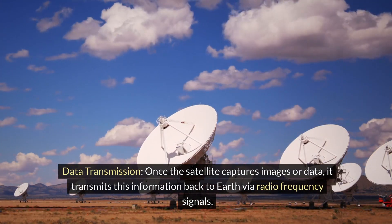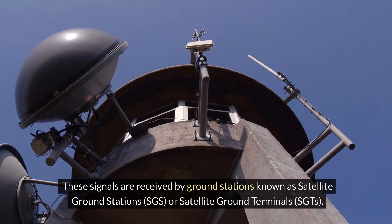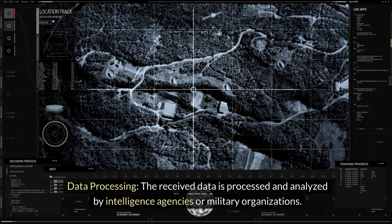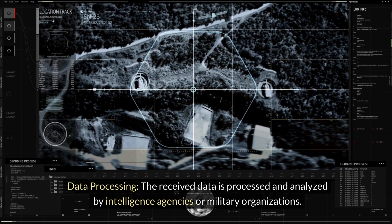Data transmission: once the satellite captures images or data, it transmits this information back to earth via radio frequency signals. These signals are received by ground stations known as satellite ground stations (SGS) or satellite ground terminals (SGTs).